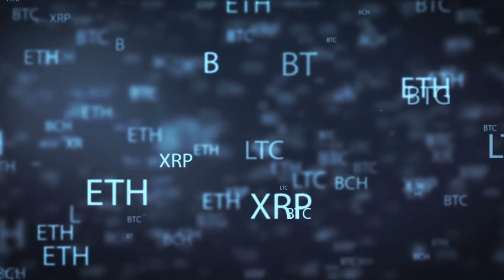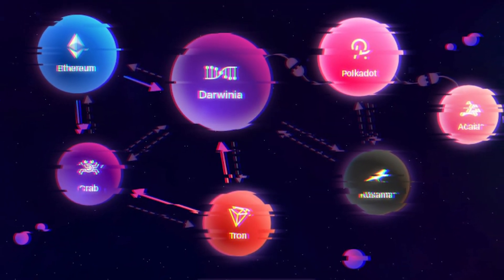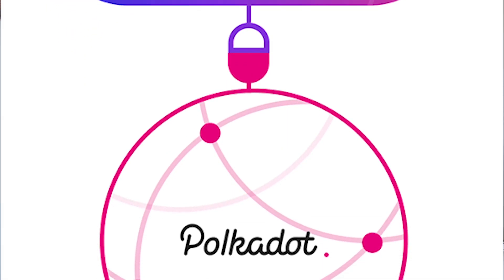Its main application areas include DeFi, cross-chain NFT trading markets, games, and more. Darwinia network has won high reputation and recognition along the way to build the decentralized cross-chain bridge protocol. Darwinia network is a Polkadot-based and Substrate-built blockchain network. It enables cross-chain token technology by powering up the transfer of assets including NFTs, as well as decentralized exchanges across different blockchains. It will later become a parachain of the Polkadot ecosystem.